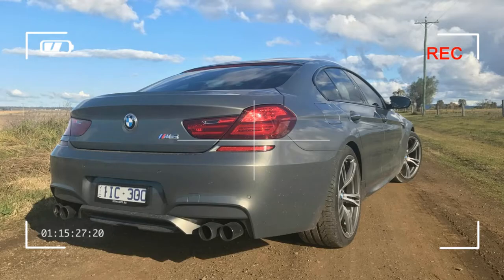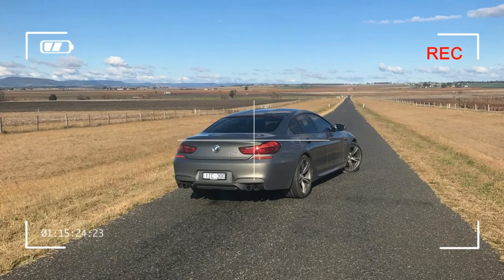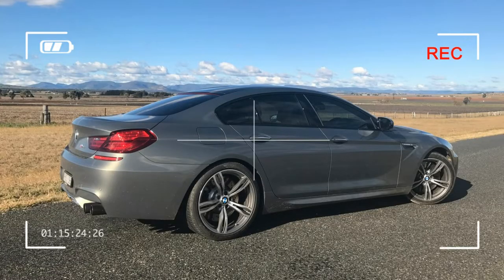Here is the thing — we kind of miss the V10-powered M5 of old, and with this current generation of M5 and M6, which came out five years ago, the shine is starting to wear off a little bit. But BMW updated the M6 with a mid-life tweak a little while ago, and it's time we revisit the V8 monster.